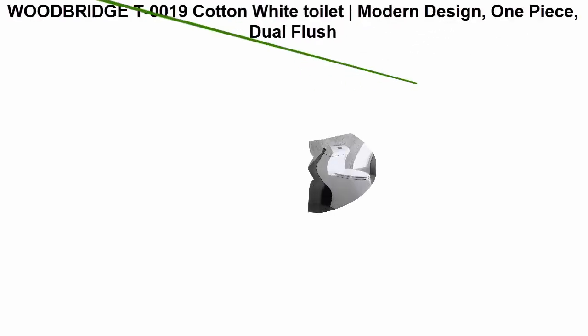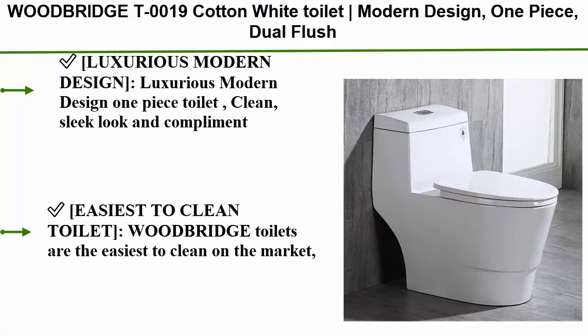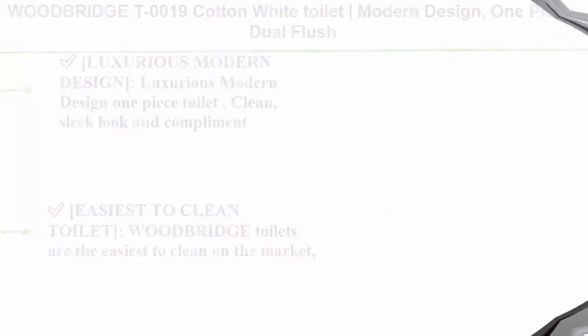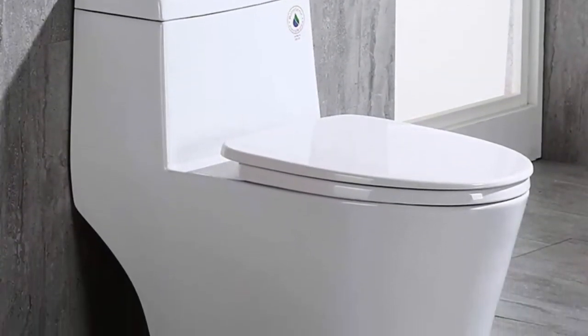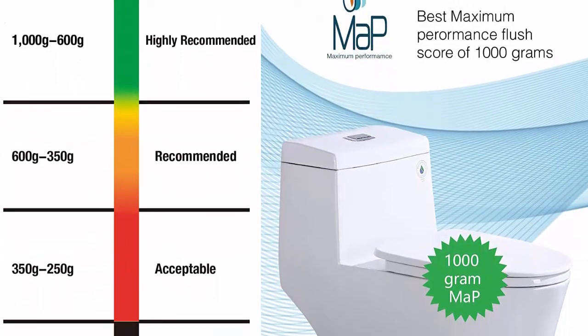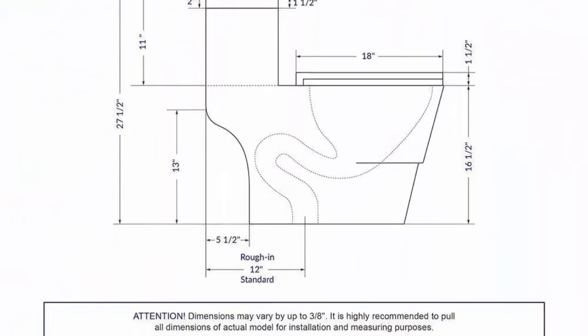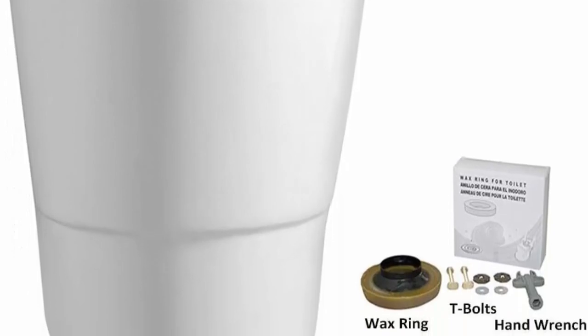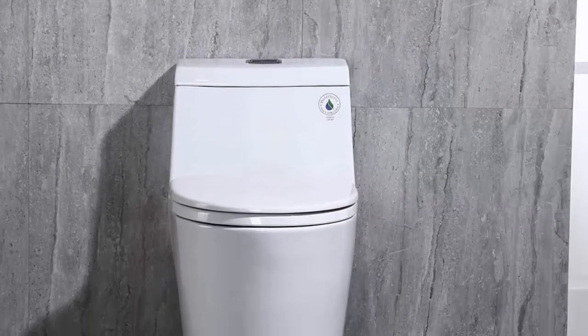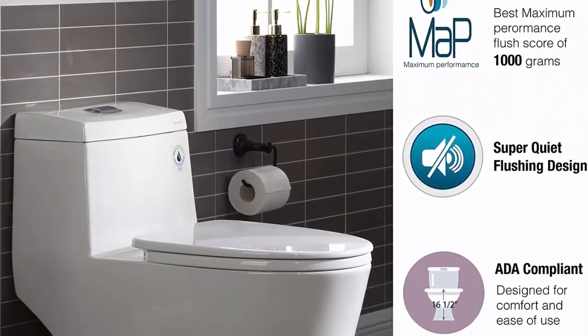Top 1: Woodbridge T-0019 in cotton white. Modern design one piece dual flush toilet. Luxurious modern design with clean sleek look complementing styles like modern, craftsman, traditional, and more. Easiest to clean toilet on the market with a completely smooth, easy to wipe down surface. Fully concealed trapway with no bends, corners, large mounting holes, or ugly plastic caps. Quiet and powerful siphon flushing, fully glazed flush system — no clogs, no leaks. MAP flush score of 1000 grams — the best maximum performance flush score.